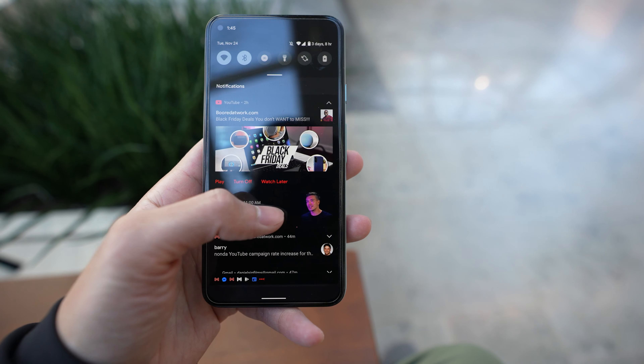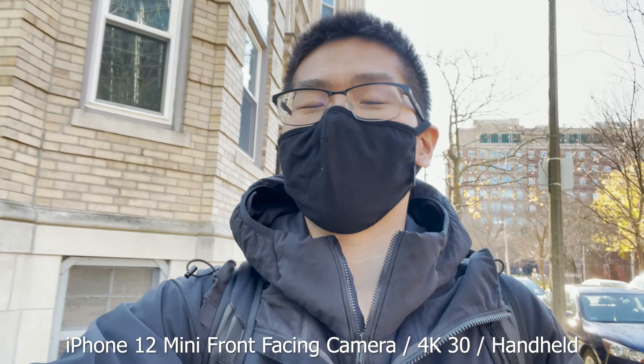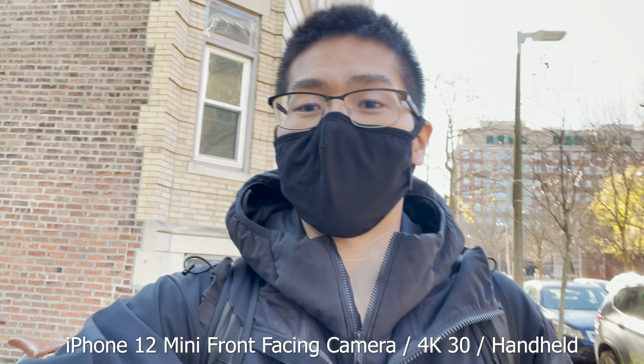Even though the Pixel 4a is a really cheap phone, it will do just fine for the casual everyday user.